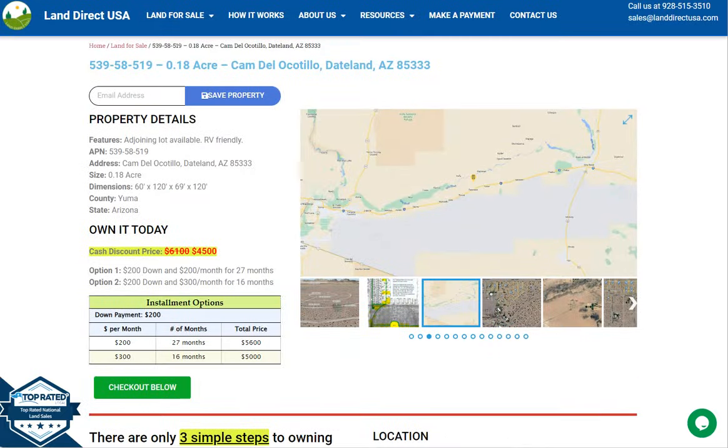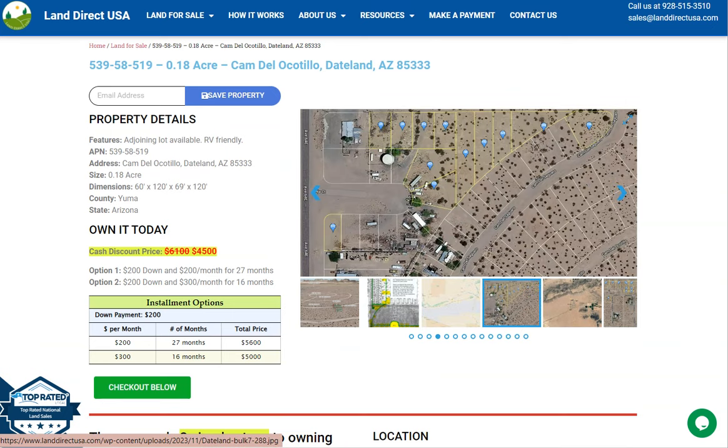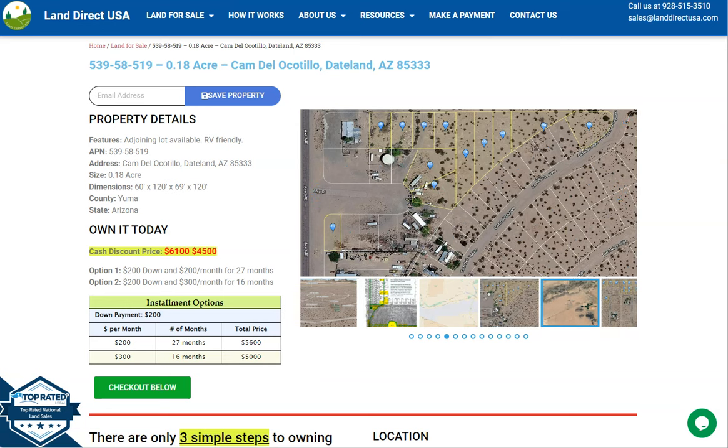If you're interested in this lot, it's available at LandWareQSA.com with a cash discount price of only $4,500. We offer seller financing with no credit check required.